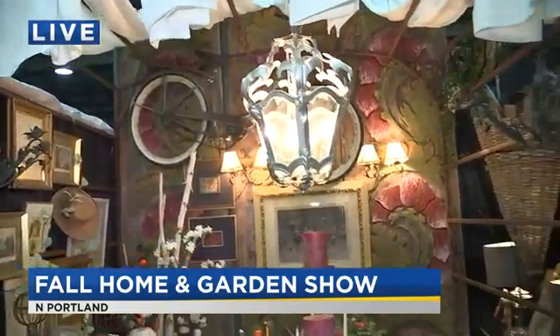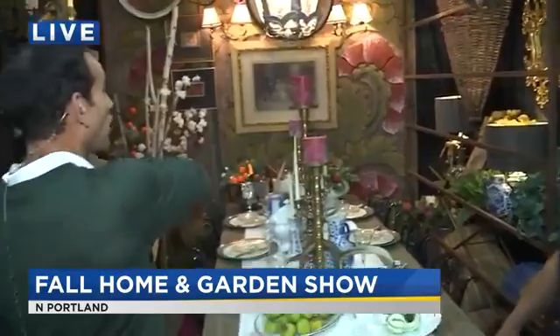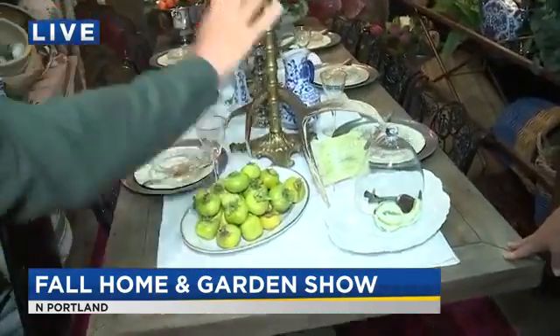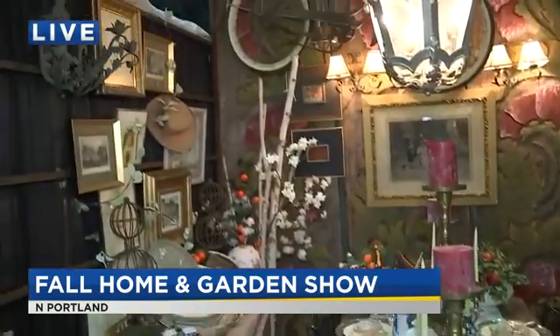Everything that we see here — you were telling me this is from your store. You're in Southeast Portland. We're just at the east end of the Morrison Bridge. We're called Urbanite, and actually six of these rooms are from our store, so if you see anything you love you can come on by and check it out. Tell me a little bit about what you went with here in your dining room design.